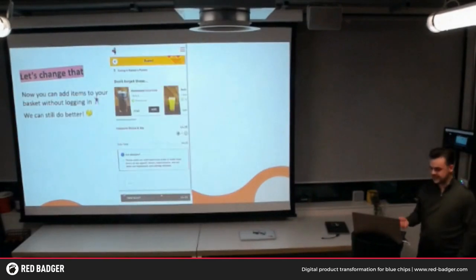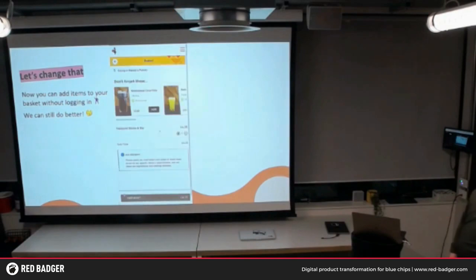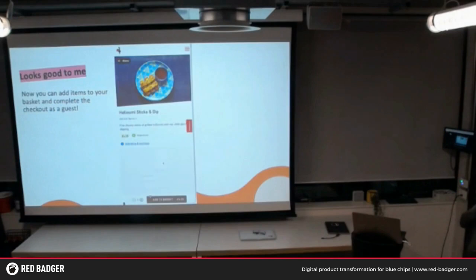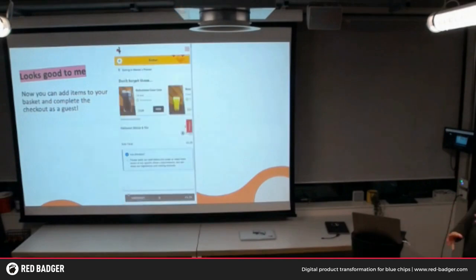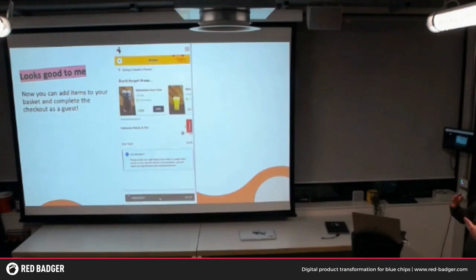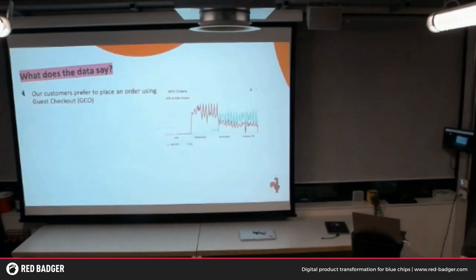So let's change that. Now you can add items to your basket without logging in, and you can complete the checkout as a guest. Using that method of 5% and 50% rollouts, we managed the risk by gradually rolling this out to our customers — first through the restaurant beta group, then into segments of users. What did the data say? It turns out our customers actually preferred using guest checkout. As soon as we released that feature — in the green on the chart — guest checkouts really started to take over. And actually, to our surprise, our average order value increased by 0.7%.